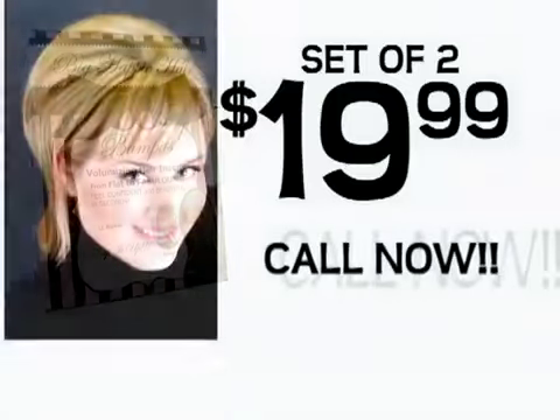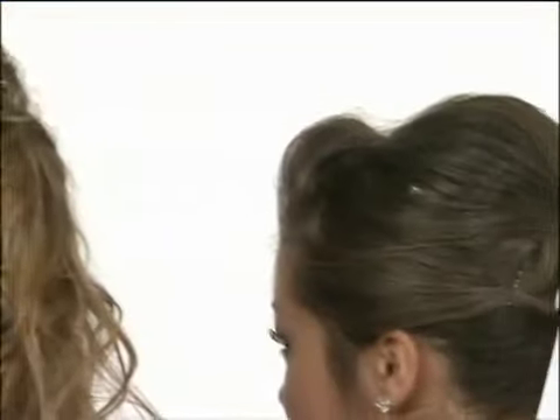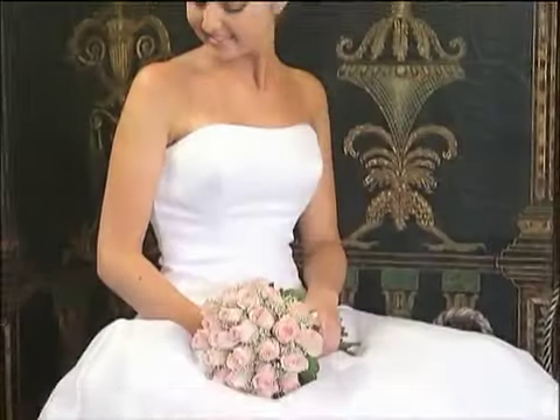They're the easiest, most versatile hair accessory you've ever seen. Call now. Try the Bump-Its set of two for just $19.99. But wait — you'll also get two mini Bump-Its at no cost to you. Use minis to bump your bangs or rock-a-pony. Call now. We'll also add the taller Hollywood Bump-Its free.